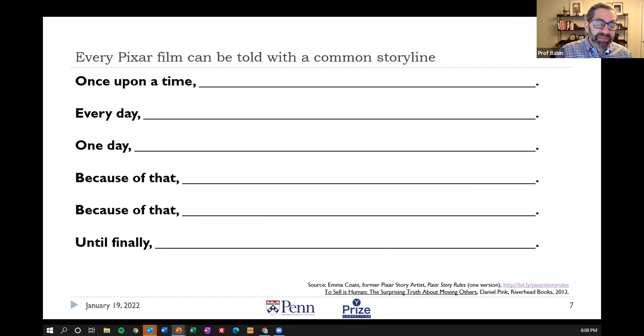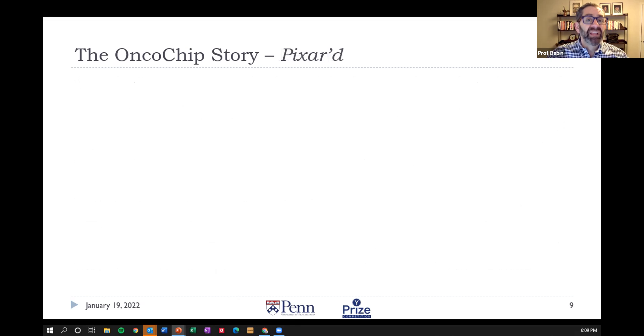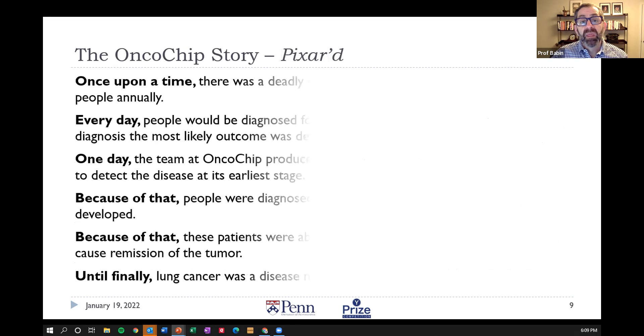This concept presented itself when I read that book. In my venture development classes, we normally have students write a one-paragraph description of their business. After reading the book, I had them redo the assignment using the Pixar story format. Take a look at the OnchoChip story — OnchoChip was the name of a student venture concept. The first paragraph they submitted was all about technology, but I asked them to rewrite it in the Pixar storyline format, and this is what they came back with.